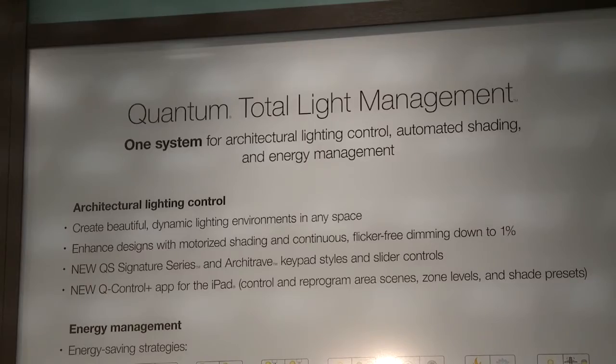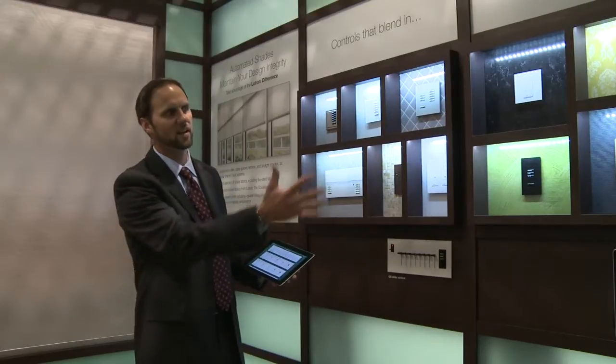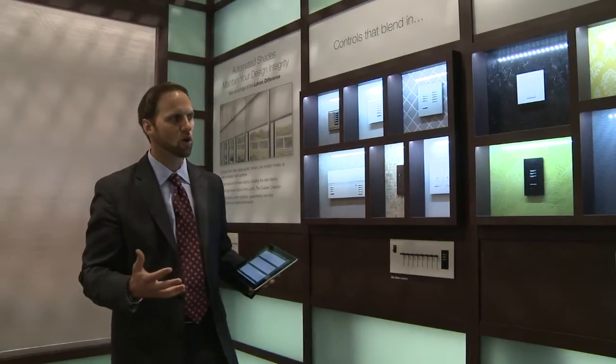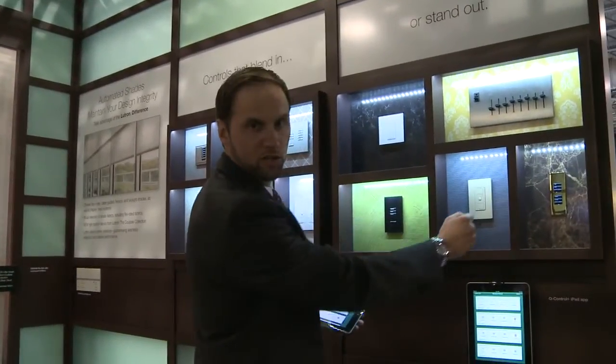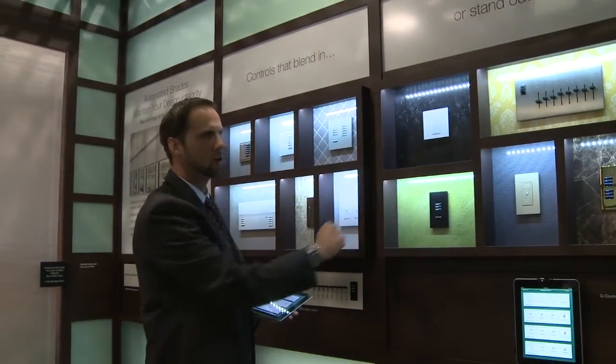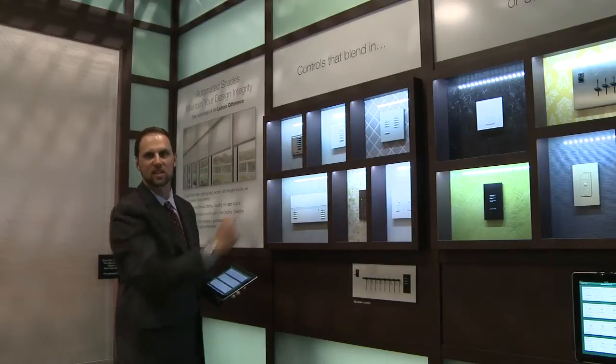We have some new control options for higher-end, more architectural spaces, like our Signature Series and Architrape keypads and our intuitive slider controls. This wall features some of the new control options available in the Quantum system, and it highlights the breadth of control, design, and color options you have available in choosing your wall controls. We're showing new slider controls, the new Architrape control, some of our Pico controls, our C-Touch control, and also new glass faceplates, which are available for both Pico style and C-Touch style controls.